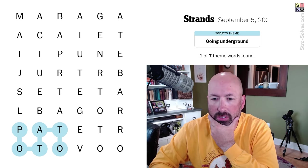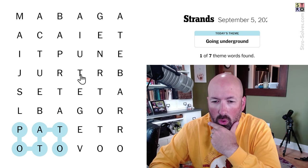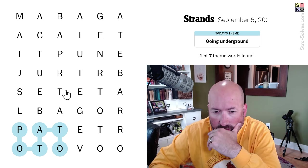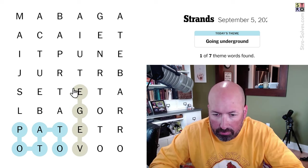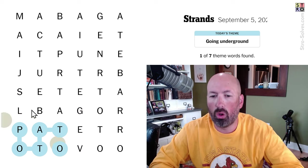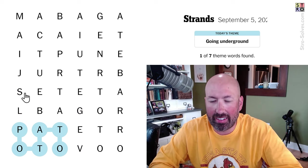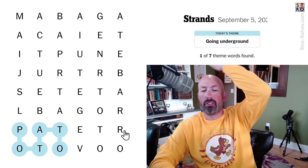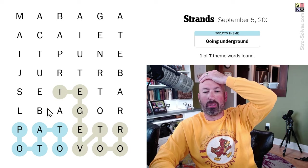Is it vegetables that grow underground? Or just things in general? Oh — 'vegetable.' Vegetables, right here. How can 'vegetables' be in the grid and not be the answer? Root vegetables — that's why. Because it's root vegetables.